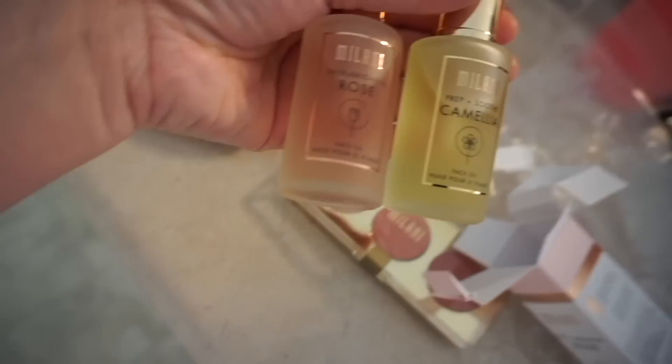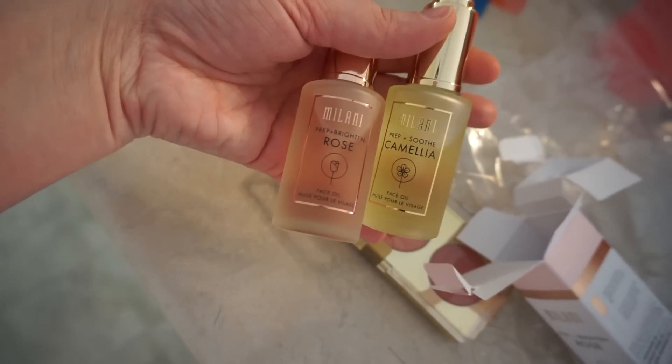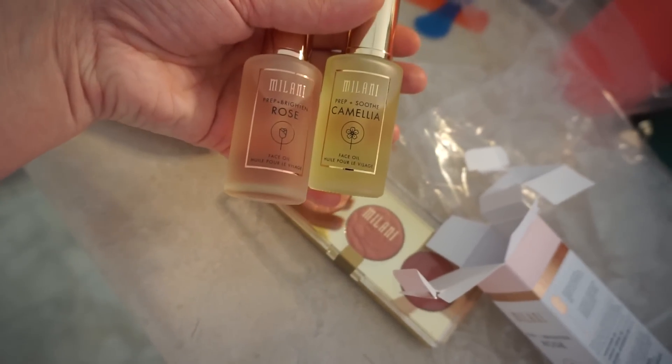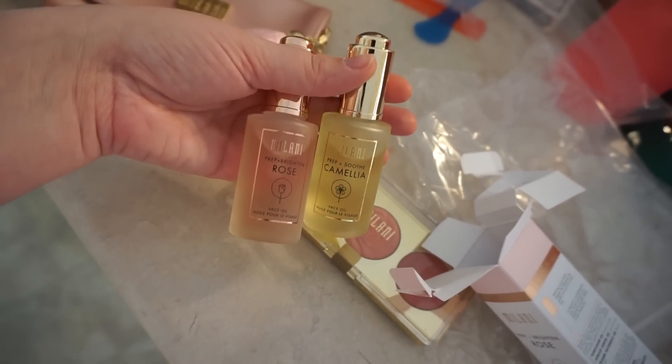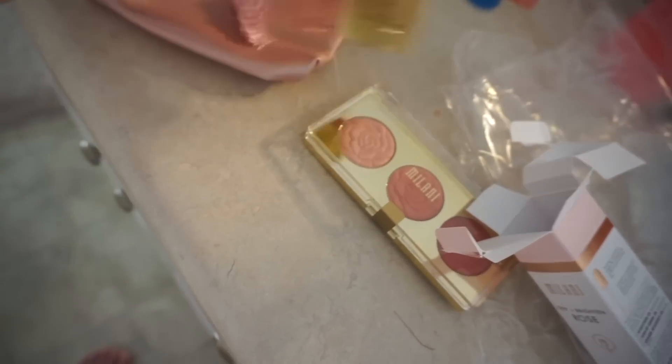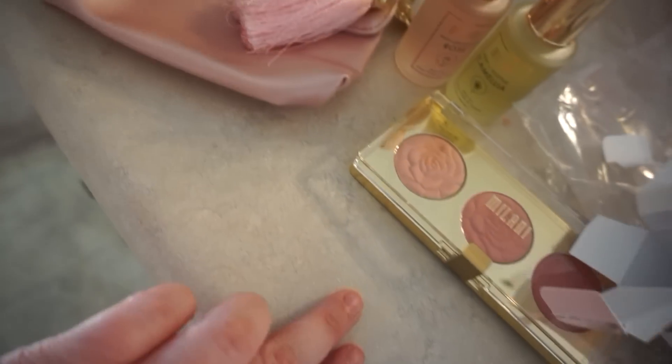I also picked up their new camellia oil. I've heard really good things about both of these new oils — the rose is brightening and the camellia is soothing. I can't wait to try these out. I'm definitely going to wait a couple of days and let my skin get back to normal, but I wanted to show you guys what I got from Milani.